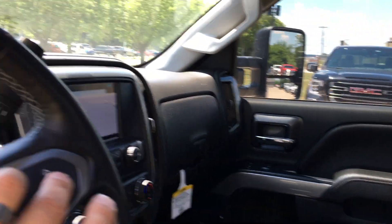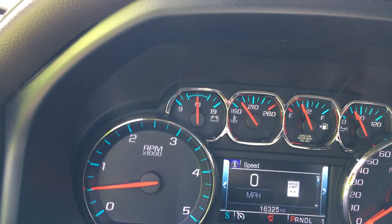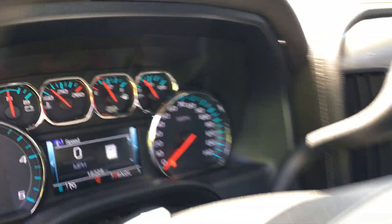You can see it over here — 16,325 miles on it.